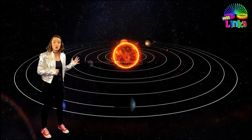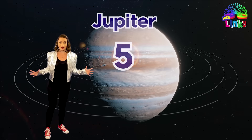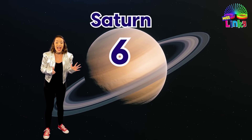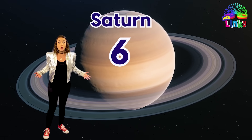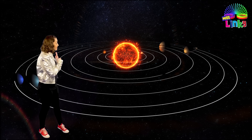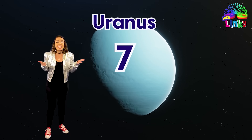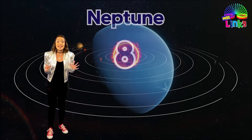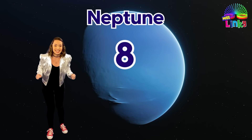The fourth planet is planet Mars and Mars is the red planet. The fifth planet is called Jupiter and Jupiter is the biggest planet. The sixth planet is called Saturn and Saturn has beautiful rings around it like hula hoops. The seventh planet is called Uranus and Uranus is the gas planet, and the eighth planet is called Neptune. Neptune is the furthest planet from the Sun.